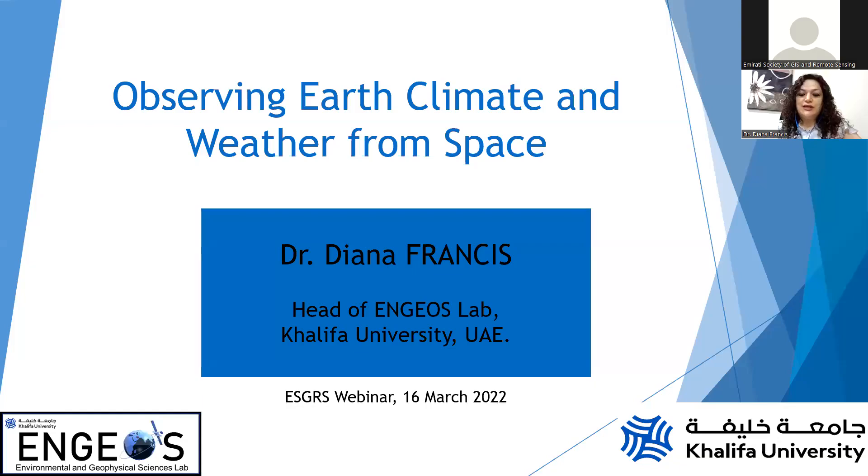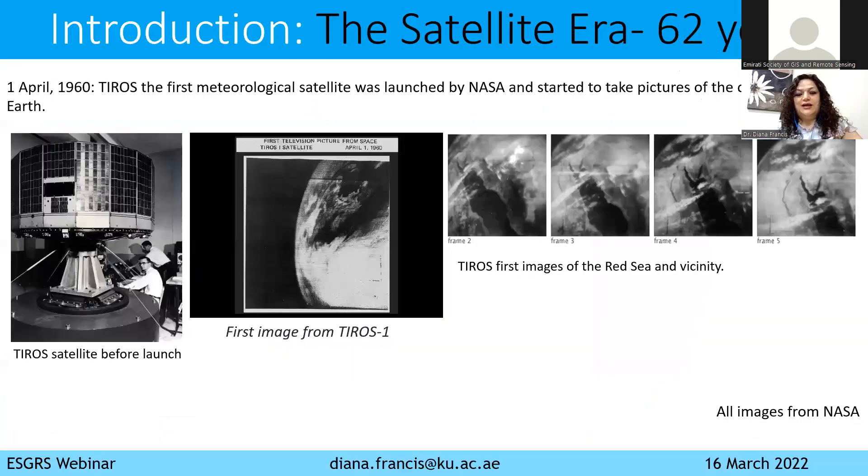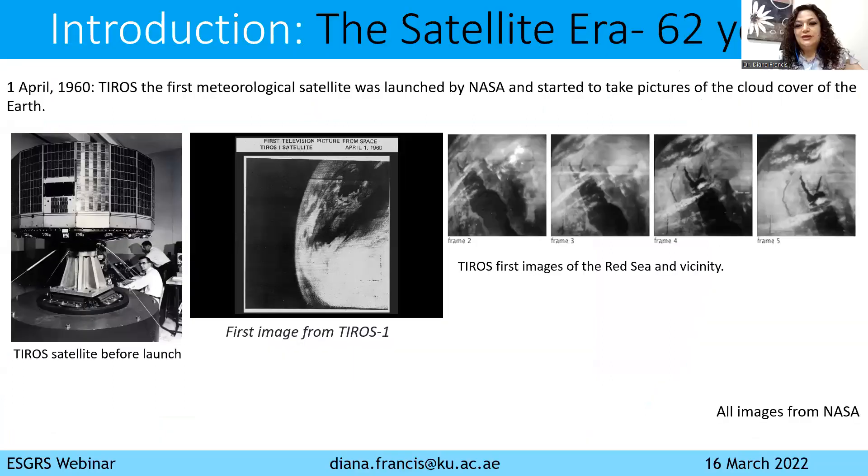The study of Earth's climate and weather. As you may know, today marks 62 years of satellite observations, where the first satellite launched by NASA was on 1st April 1960, and it was TIROS.